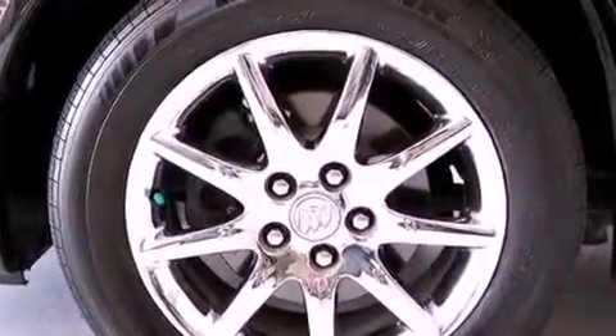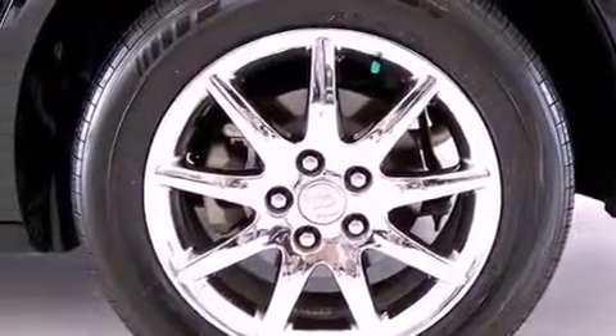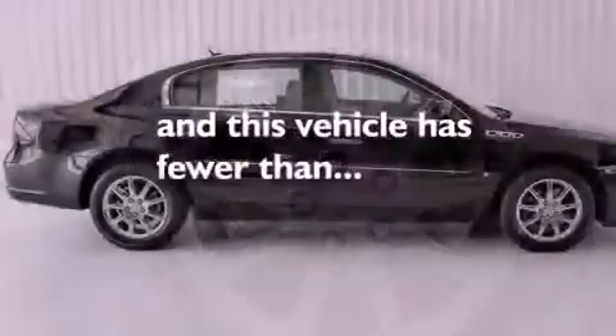An illuminated driver's side vanity mirror, traction control, a keyless entry system, and this vehicle has fewer than 19,000 miles on the odometer.